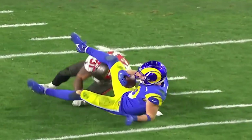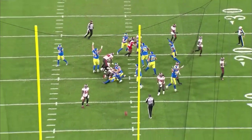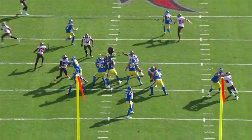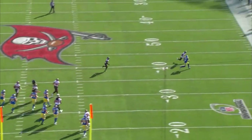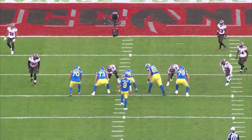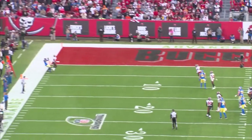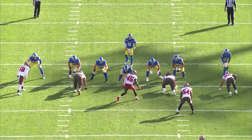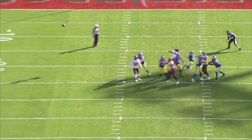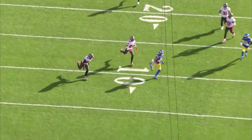With the Rams in easy field goal range, Matt Gay made the kick and secured the Rams' spot in the NFC Championship to face their division rival, the 49ers. This game started as a blowout, with the Rams offense exploiting every hole in the Bucs defense to jump out to a 27-3 lead. But with Tom Brady, no game is ever out of reach — making another unheard-of comeback as the Rams almost gave away the game. The Rams are riding into the NFC Championship with hesitance, but they still played a great game against the defending Super Bowl champs and have one more game to win before hosting a Super Bowl in their own stadium.